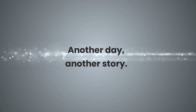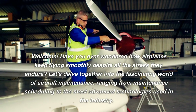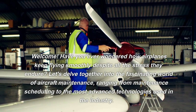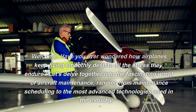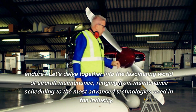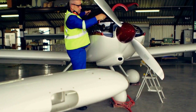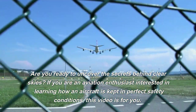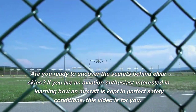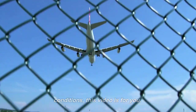Another day, another story. Welcome. Have you ever wondered how airplanes keep flying smoothly despite all the stress they endure? Let's delve together into the fascinating world of aircraft maintenance, ranging from maintenance scheduling to the most advanced technologies used in the industry. Are you ready to uncover the secrets behind clear skies? If you are an aviation enthusiast interested in learning how an aircraft is kept in perfect safety conditions, this video is for you.